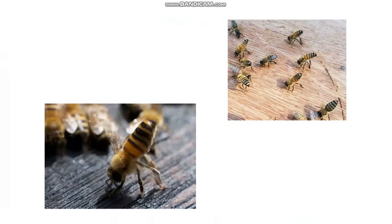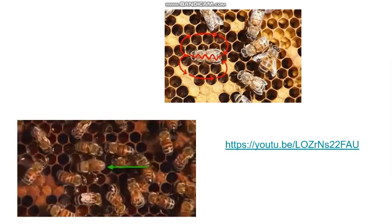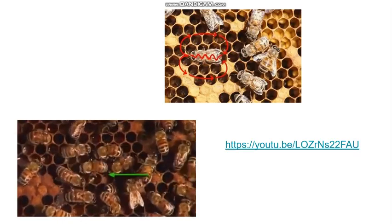In all bees, communication is controlled by pheromones and dancing, in which pheromones activate a response from other bees, and dancing is used to tell other bees where food sources are relative to the hive. In these pictures, the bees are in a certain position to emit pheromones better from their underbody. These pictures show bees dancing to communicate with each other, and this is another video showing the dance bees use to communicate.